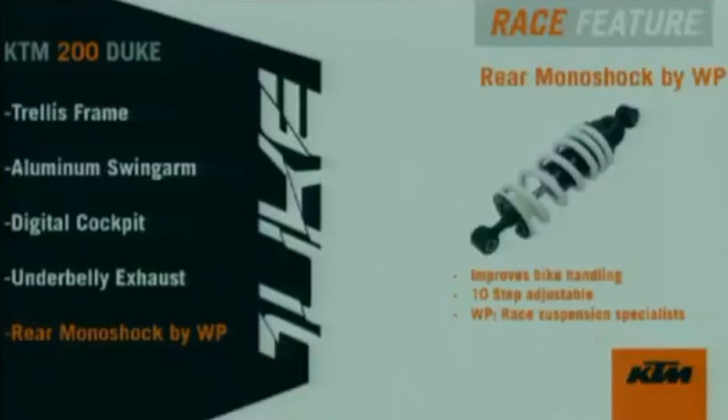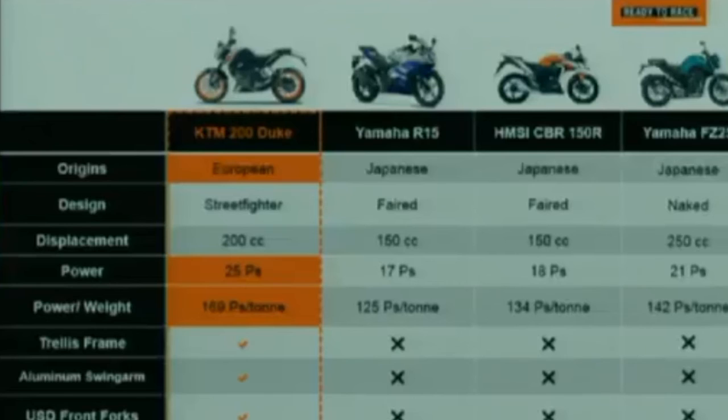The rear monoshock by WP is 10-step adjustable, much better for bike handling and made by race suspension specialist WP. This means that the 200 Duke even today stands apart from competition, right from its European origins, its street fighter design, and being a 25 PS bike with 169 PS per ton power-to-weight ratio, with features like trellis frame, aluminum swingarm, and upside-down front forks unique to the KTM 200 Duke.